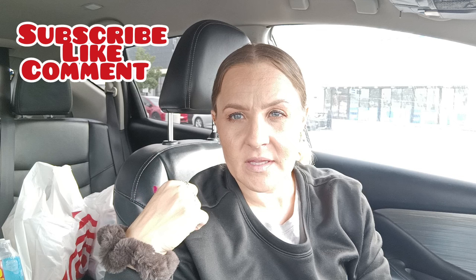Hello everyone, welcome back to my channel. Hope everyone is having a wonderful day. I went to Target and I'll show you everything I got there when I get home because it's just too much. But I'll show you real quick what I got at Ross.